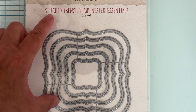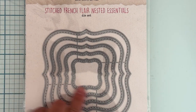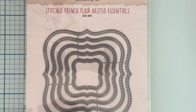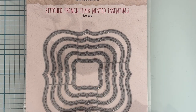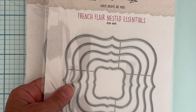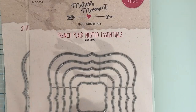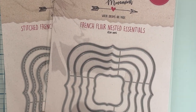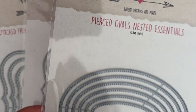This one is from Maker's Movement — it's called Stitched French Flare Nested Essentials. It's got all these pieces in this design, which is a great shape to have in your stash — very useful. Then this one is just French Flare Nested, so these cut the same design but they won't be stitched. Each set has five pieces.